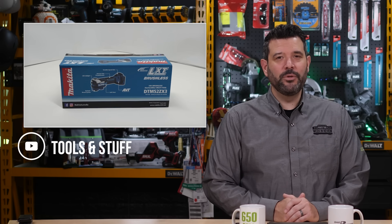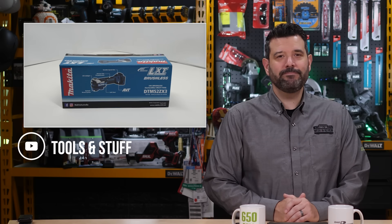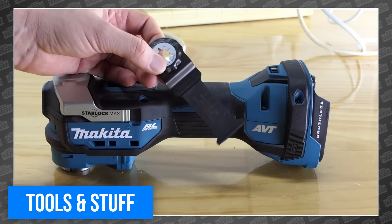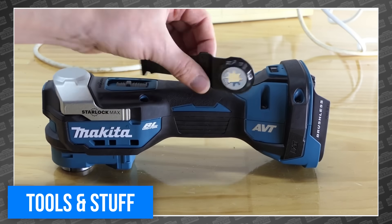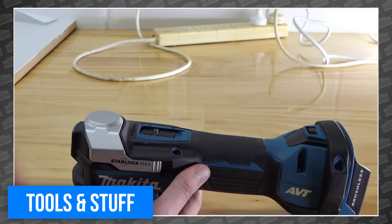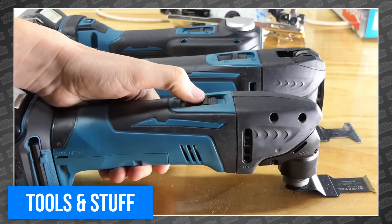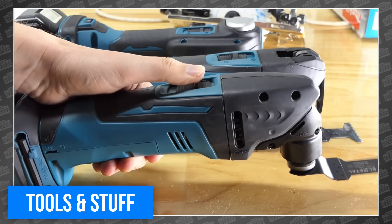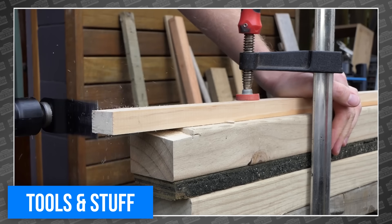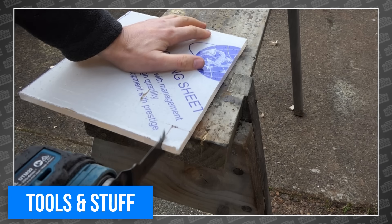Tools and Stuff continued his petty feud with me by sharing another Makita tool I can't have. This time it's the all-new Makita LXT series multi-tool with StarLock Max, continuing Makita's participation in all things Bosch — which is good for everyone. Compatible with all StarLock, StarLock Plus, and StarLock Max blades, but only those blades. He doesn't just put the new multi-tool to work, but compares it to a couple of older models and comes away with some interesting thoughts — most notably, the suspicion that an XGT version isn't far behind.